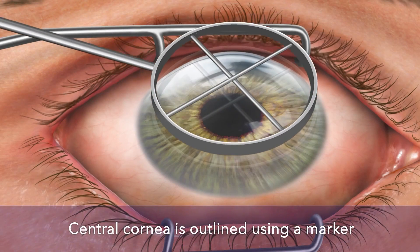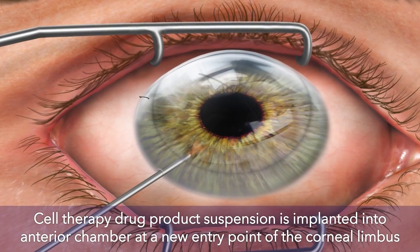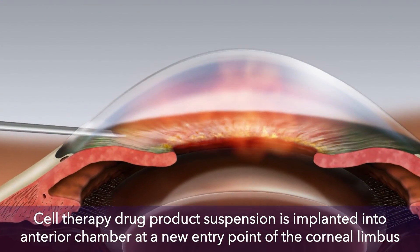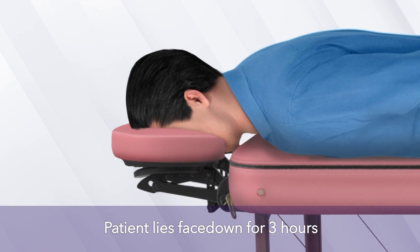This animation explains the cell therapy procedure. Instead of removing and replacing one or several layers of tissue in the eye, this option uses human donor cells. Doctors say it's less invasive and patients recover faster.